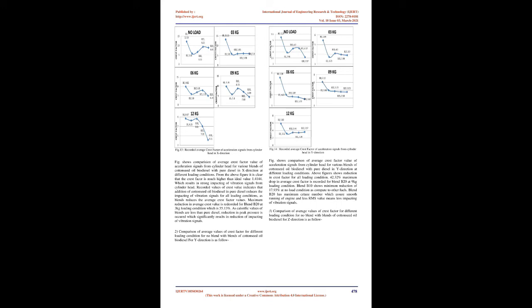Effect of cottonseed oil blend on crest factor of vibration signals: Crest factor of a vibration signal is often used to indicate difference in vibration. However, the RMS level may not show appreciable changes in the vibration signal. A better measure is to use crest factor, which is defined as ratio of the peak level of the vibration signal to the RMS level. Therefore, peaks in the time series signal will result in an increase in the crest factor value. Crest factor gives a quick idea about how much impacting is occurring in the waveform.